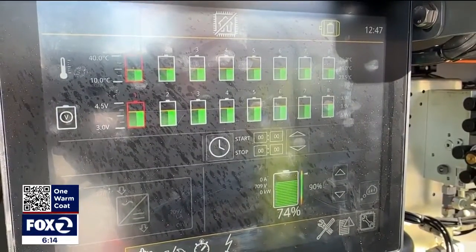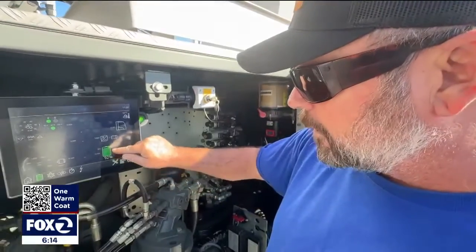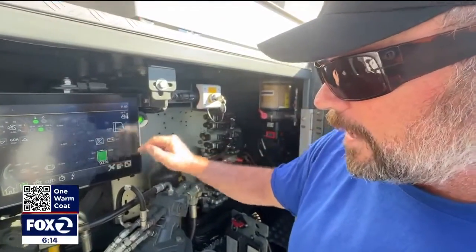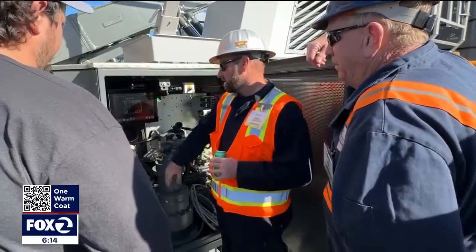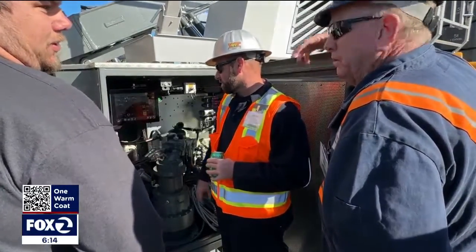This is just kind of showing what our battery charge is, so we're at 92 percent. In the belly of the beast, the diesel engine and fuel tank are out and an electric motor and batteries are in.